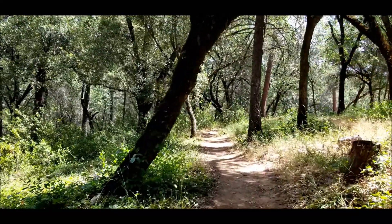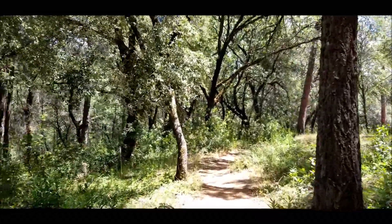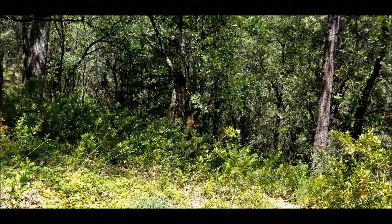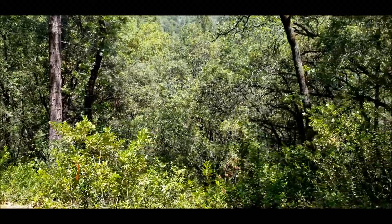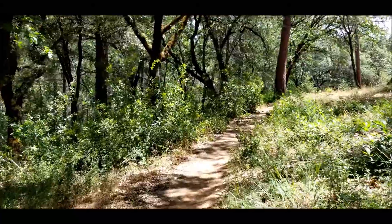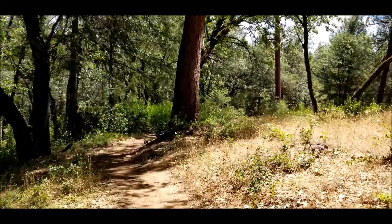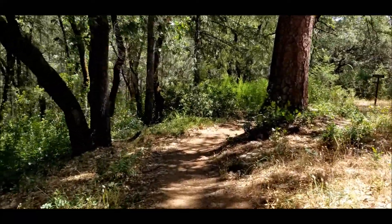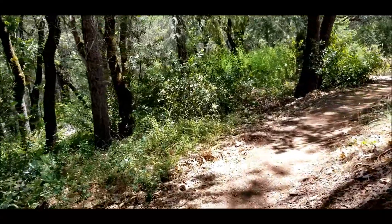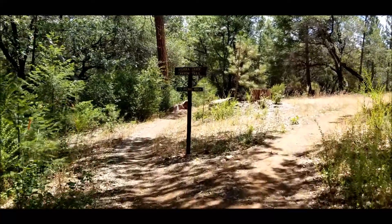I just passed a couple people so I had to turn off the camera. Oh wow, this is pretty down in here. Getting farther away from the freeway so you can hear the birds better. This is a very easy trail so far — not complicated at all, very gradual inclines and declines, if there are any. It's really nice actually. Oh what is that — great, now I have a choice to make.